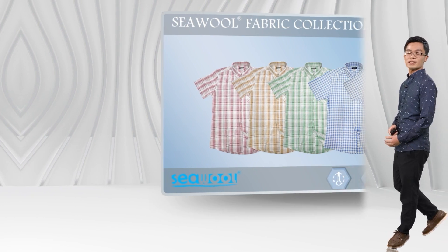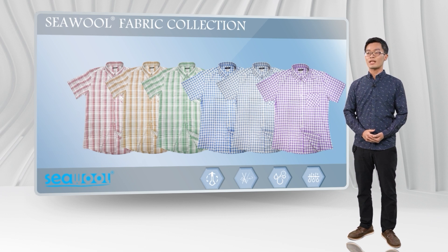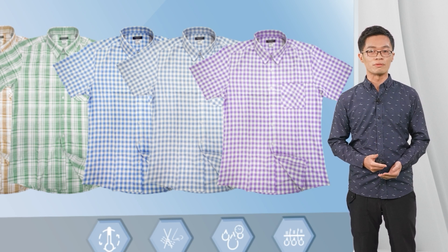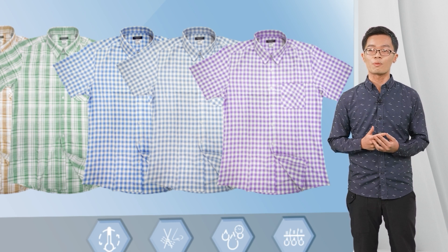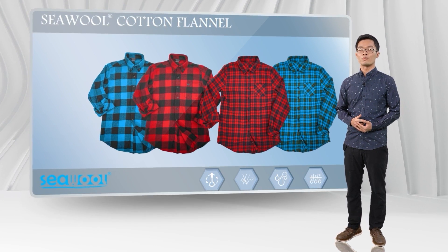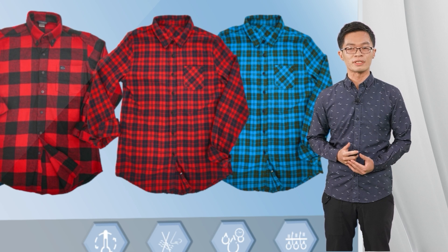The next one is our sea wool fabric collection. For spring and summer, the sea wool lightweight shirts are quite suitable for outdoor activities. The sea wool makes the clothes more breathable for our body, and we can stay comfortable under hot weather. Turning to fall and winter, sea wool cotton flannel would be an excellent choice, bringing a better heat-keeping wearing experience.